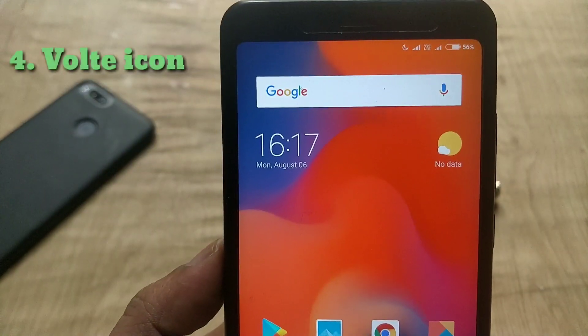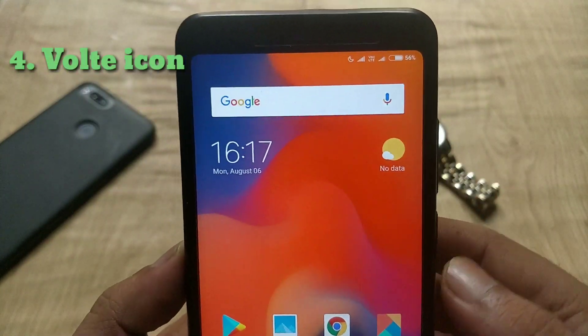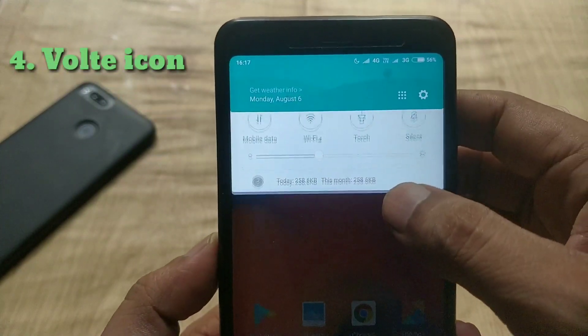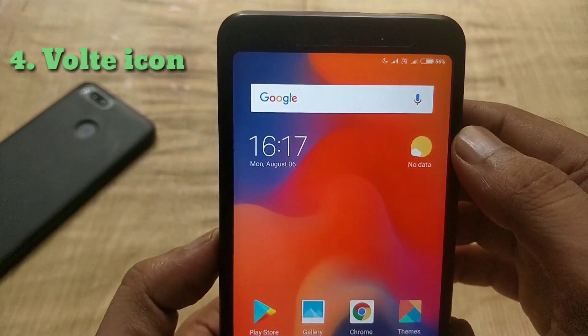The next change is about the status bar. If you are using a SIM that supports VoLTE, you can now see the VoLTE icon is smaller and cleaner than before — it's like the Samsung phones.